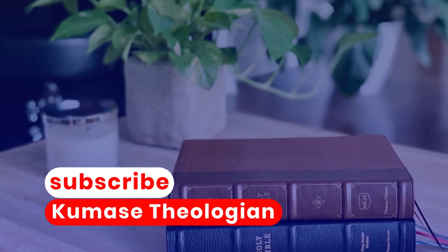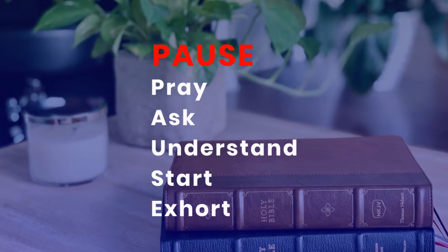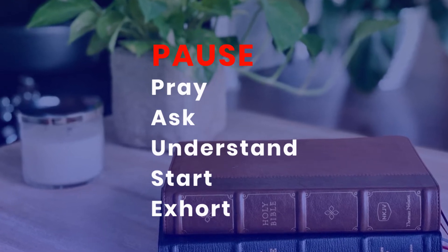The Bible study method I will be talking about in this video has four major steps, and I have made it into an acronym: PAUSE, which stands for Pray, Ask, Understand, and Exhort.